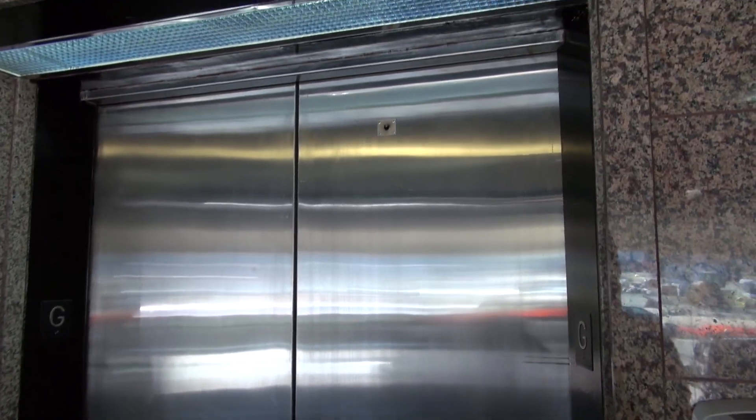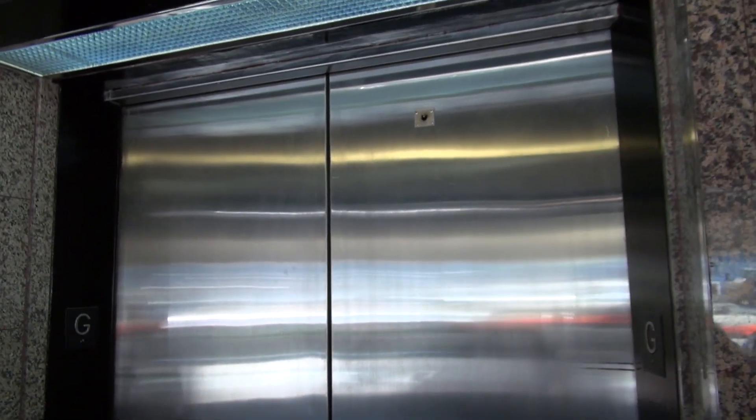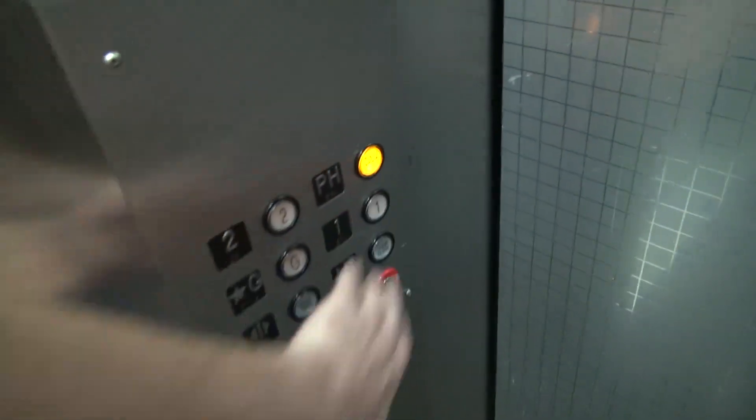This is a weird elevator. We've got an elevator. Here it is. That's a Virginia. Let me push the button. Let me see.